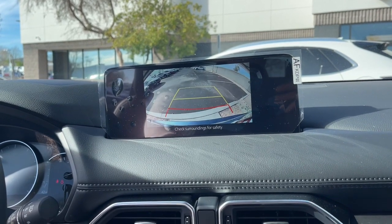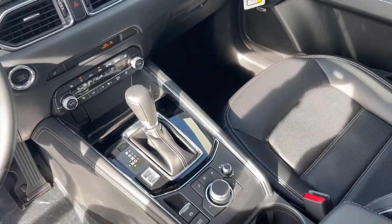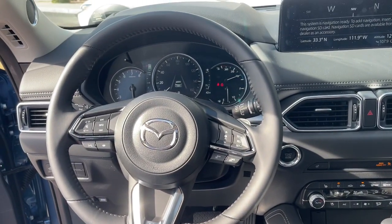Lane departure warning, all-wheel drive, sunroof and moonroof, keyless entry, backup camera, and adaptive cruise control.